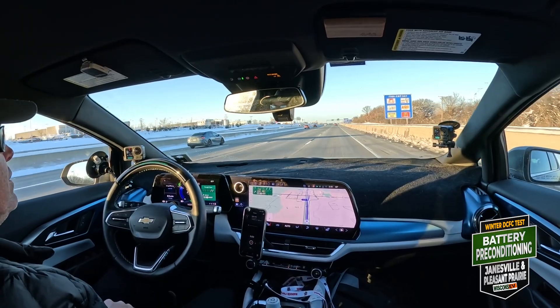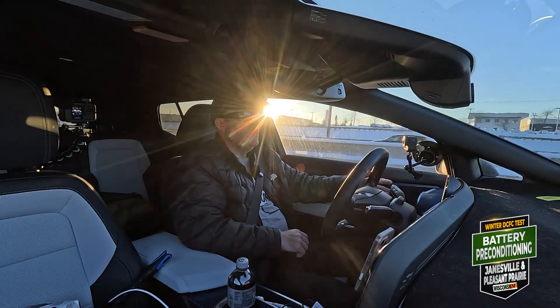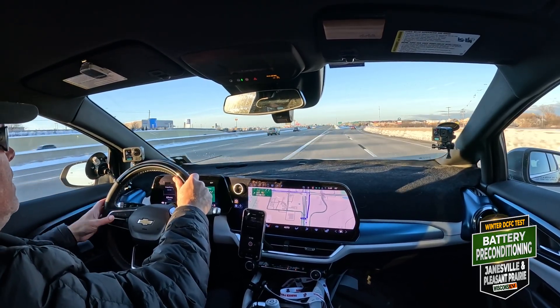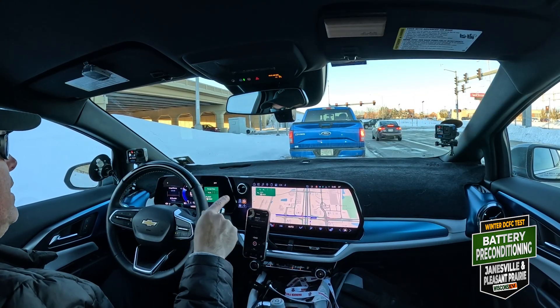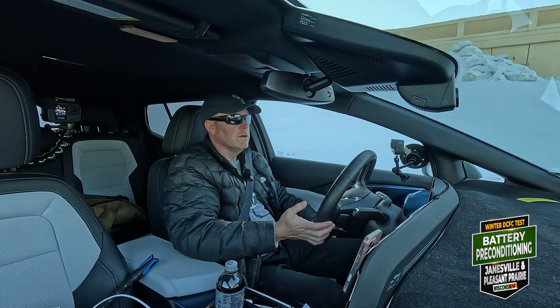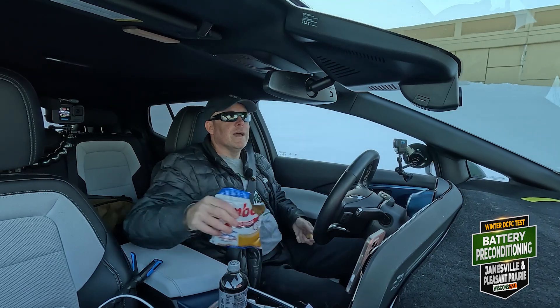If you know how to make your car happy, I think it will go a long way in making you happy and avoiding longer charge sessions. Always precondition. I would make sure it's preconditioning even if you put in a destination that is a charger, just in case it didn't realize you want to charge there. When I was at 18-19%, the car definitely knew — warning messages started. If your car has manual preconditioning, the manufacturer has set you up for success.